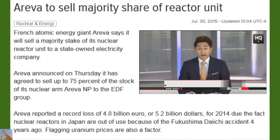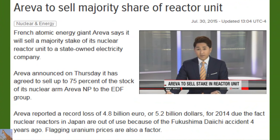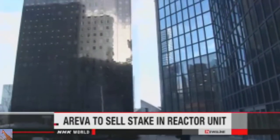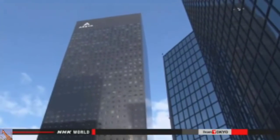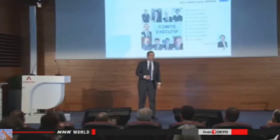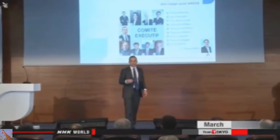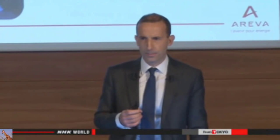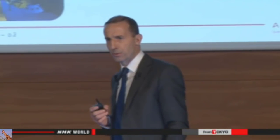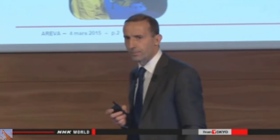French atomic energy giant Areva says it will sell a majority stake of its nuclear reactor unit to a state-owned electricity company. Areva has been in the red for four straight years. Officials announced Thursday they've agreed to sell up to 75 percent of the stock of its nuclear arm to the EDF group. In March, Areva reported a record loss of 4.8 billion euros for 2014 — that's 5.2 billion dollars — blaming lower uranium prices and Japan's decision to take nuclear plants offline.